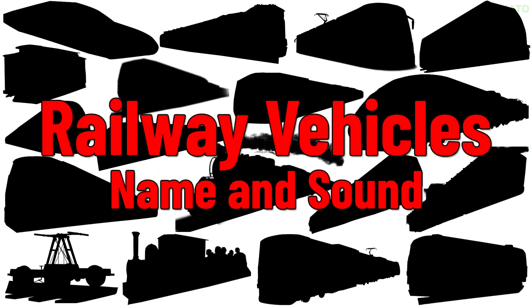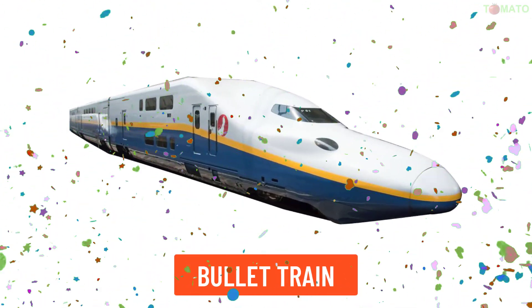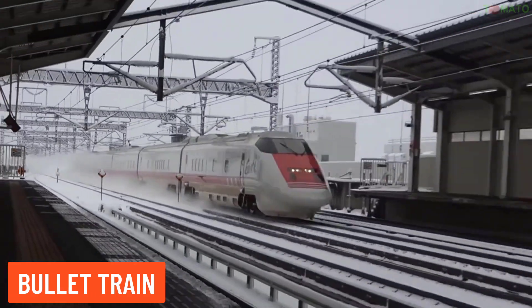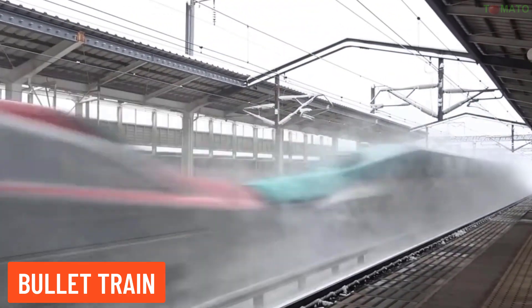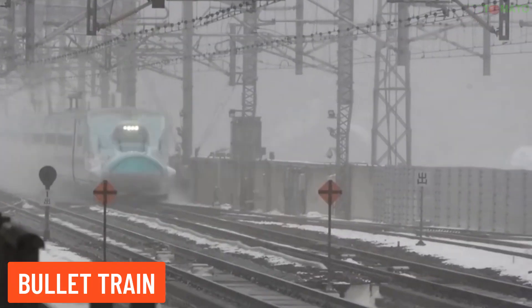Railway vehicle names and sounds. Bullet train — this is a high-speed train designed to travel at very fast speeds, usually over 300 kilometers per hour, commonly found in Japan and other countries.